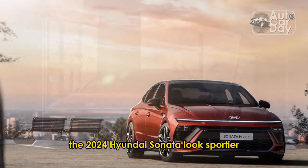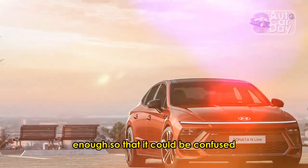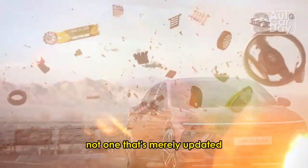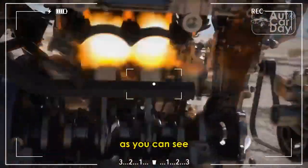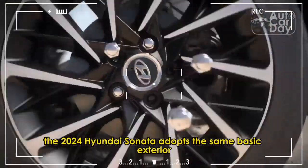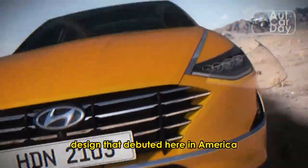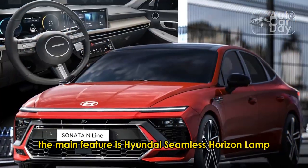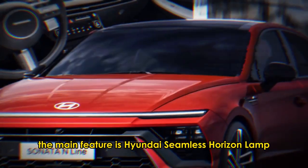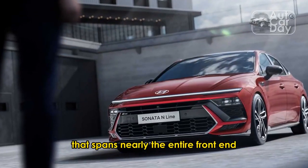The 2024 Hyundai Sonata looks sportier and more futuristic, enough so that it could be confused for an all-new model, not one that's merely updated to keep it fresh another few years. The 2024 Hyundai Sonata adopts the same basic exterior design that debuted here in America on the smaller 2024 Kona SUV. The main feature is Hyundai's seamless horizon lamp, a long horizontal daytime running light that spans nearly the entire front end.